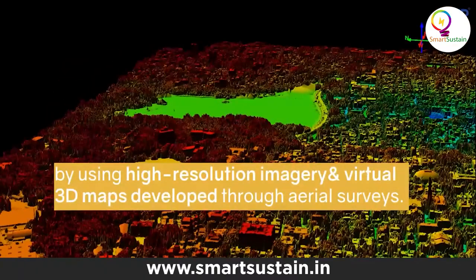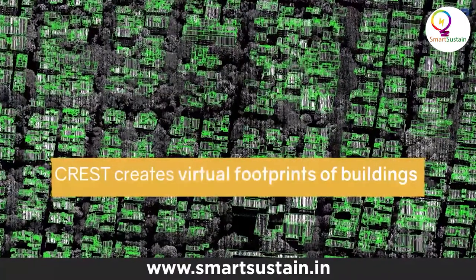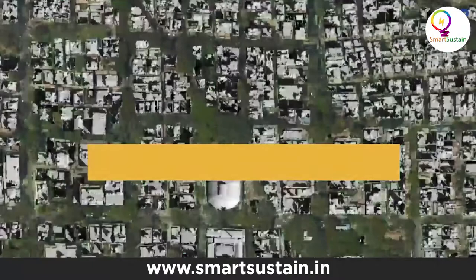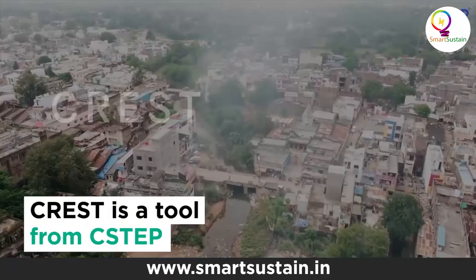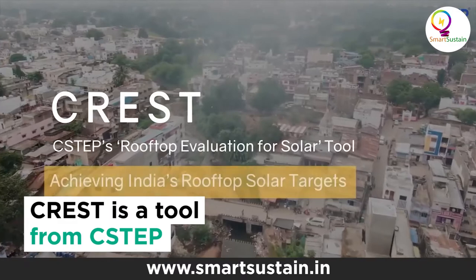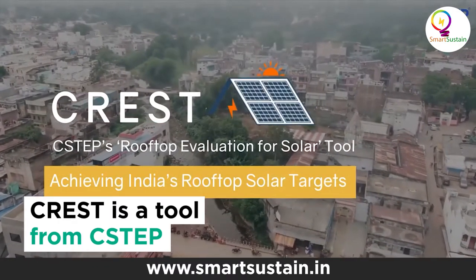How about an aerial survey of the entire city to have high-resolution aerial imagery captured through a specially designed radar called LiDAR and create virtual 3D images of the whole area? Bangalore-based Centre for Study of Science and Policy, CSTEP in short, has come out with a unique web-based tool.